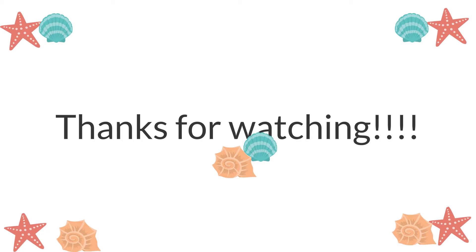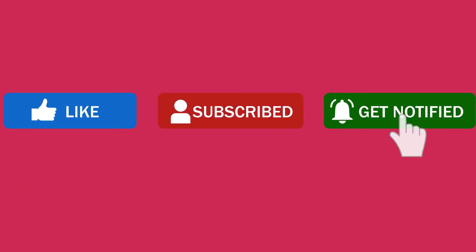We hope you enjoyed learning about octopuses. Please let us know what were your favorite facts. Don't forget to like, subscribe, and hit that notification bell if you enjoy videos like this.